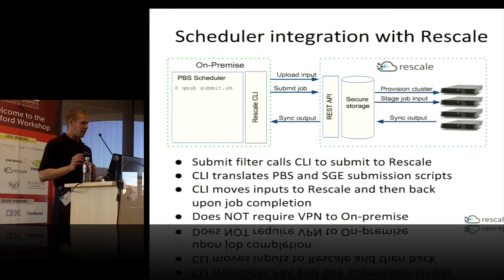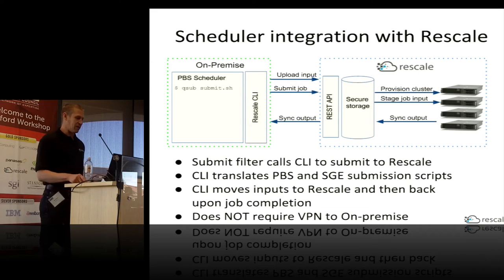The CLI will package all the inputs and move them over to staging storage on the Rescale side, then tell it to start provisioning the cluster. On the Rescale side, we provision a cluster on demand, and once provisioning is complete, we move all the inputs over to local storage on the cluster. The job runs, and the command-line tool on-premise monitors the job as it's running. When the job completes, we sync all the output back to your on-premise file system.